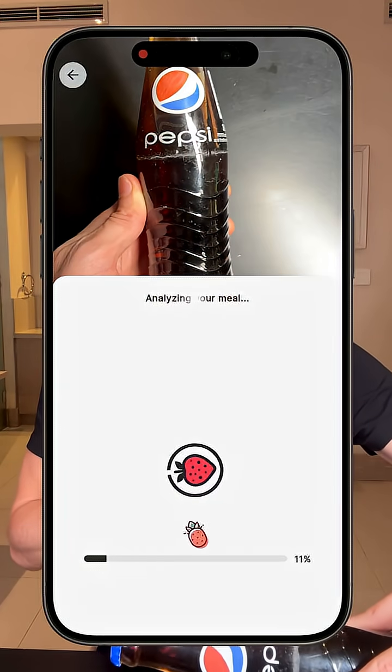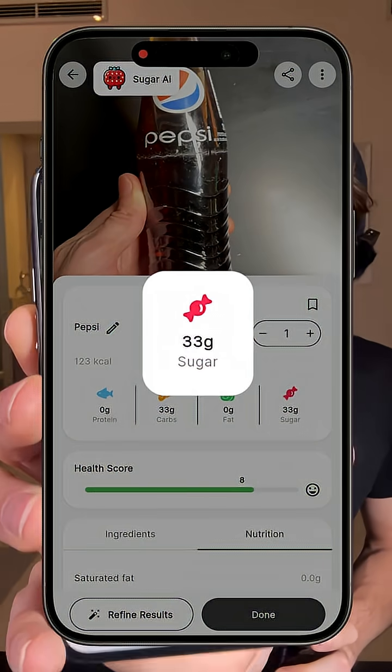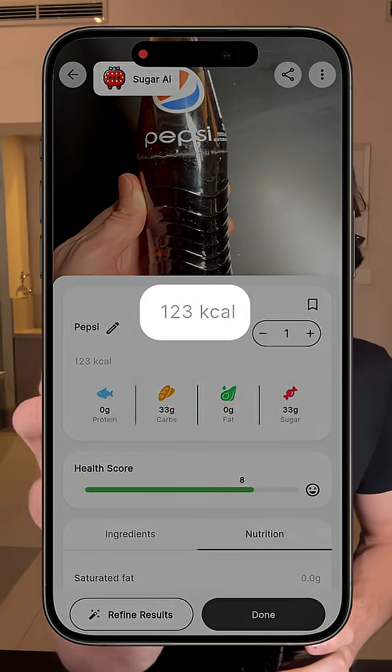When I scan this bottle with my sugar AI calorie counter, we can see that in a bottle of Pepsi like this there is about 33 grams of sugar and 123 calories — which is a ton, honestly, for just a small drink like this. So I'm really curious to see on my glucose monitor exactly what it will do. Let's go.